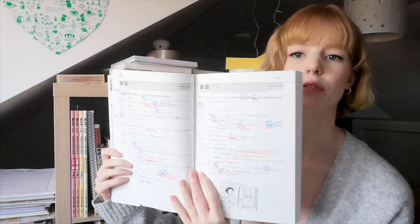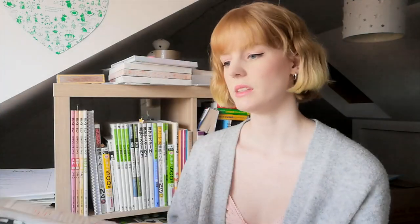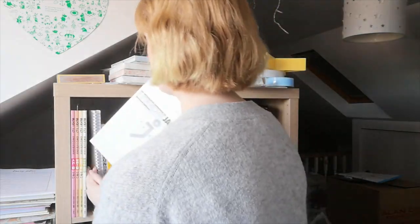Then we have An Integrated Approach to Intermediate Japanese. I did start this one — I feel like going through it I'd pick up bits here and there, but since I went back to review I've not really been using it. I only did the first chapter. I do really like this textbook and I'm planning on going back through it this summer, so it's staying on the shelf.